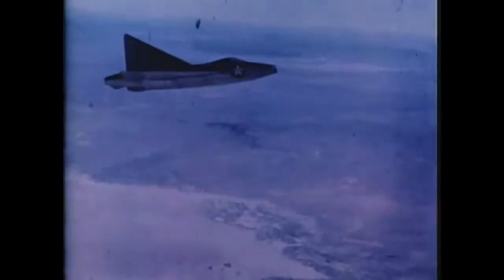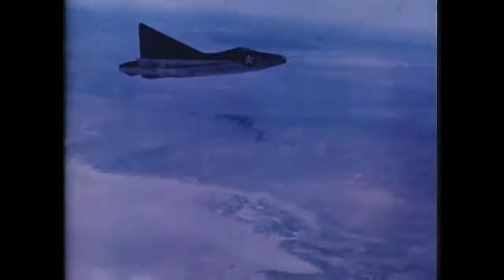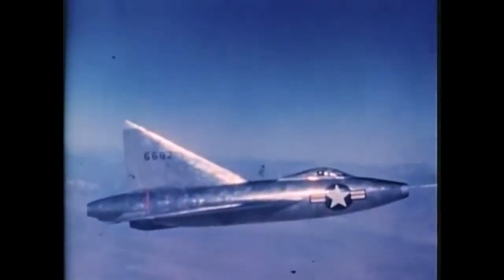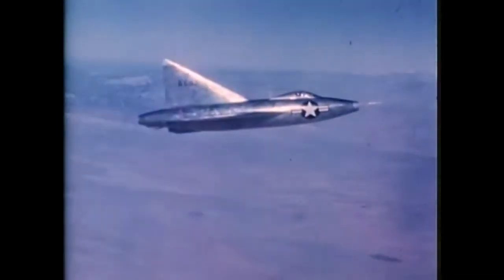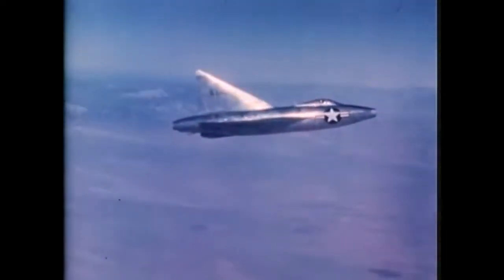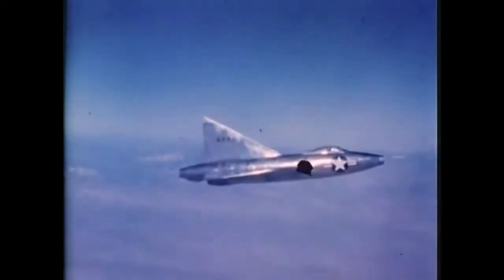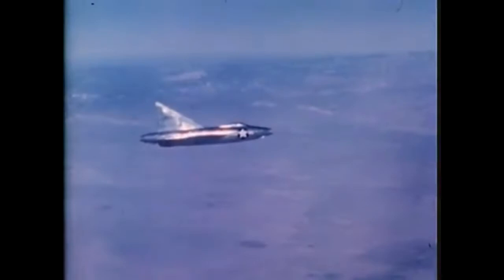The first takeoff is uneventful. A chase plane is used to make close-up visual and photographic observations of the airplane and its behavior in flight. The two pilots maintain contact by radio. Movie cameras within the fuselage record control movements, airplane attitude, throttle setting, speeds, pressures, temperatures — in short, every aspect of the flight. Approximately 1,500 pounds of instrumentation is carried, representing more than 10% of the airplane's gross weight.